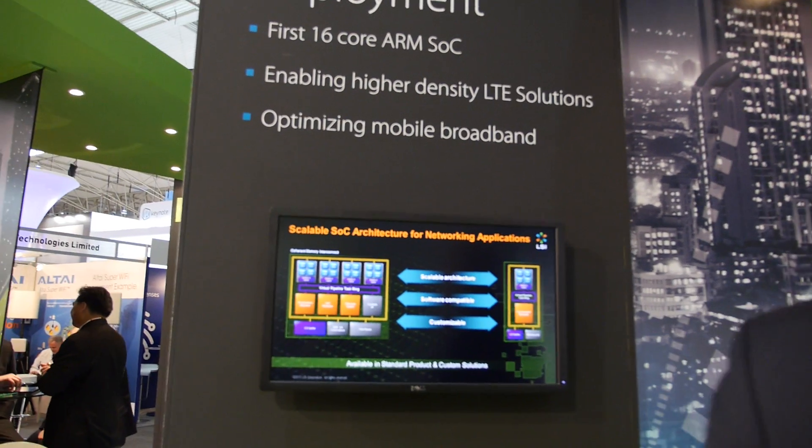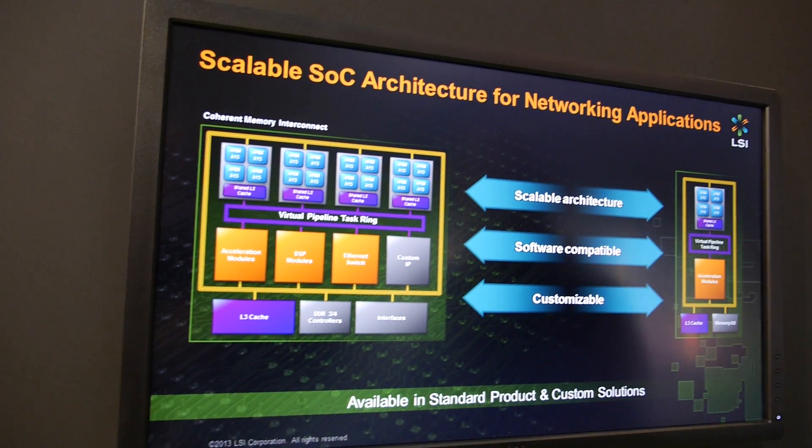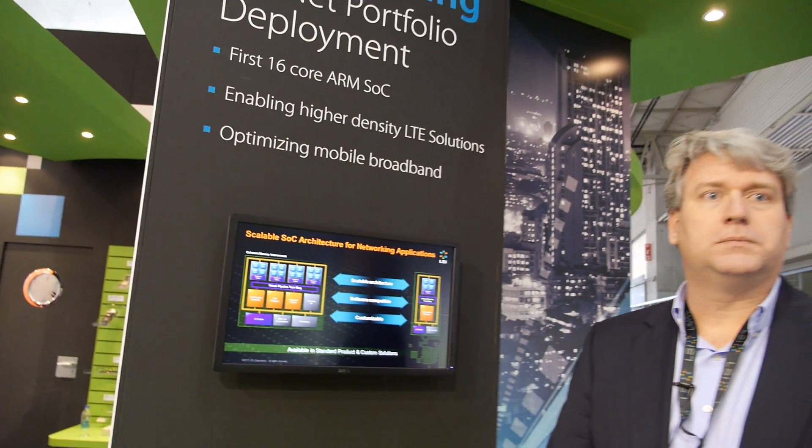The leading architectures until now were a mixture of MIPS and PowerPC. ARM makes sense due to its very strong roadmap — 64-bit and beyond — and a strong, growing ecosystem for customers to find software partners.